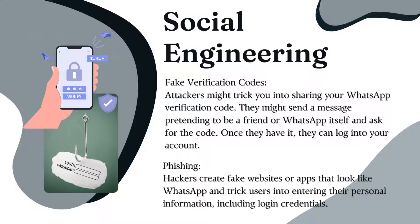Hackers create fake websites or apps that look like WhatsApp to trick users into entering their personal information, including login credentials. This is what we call phishing.